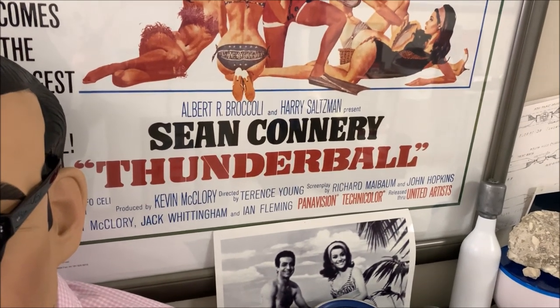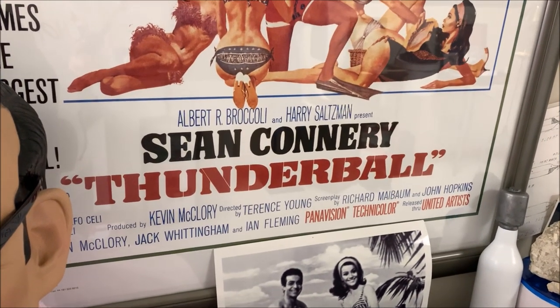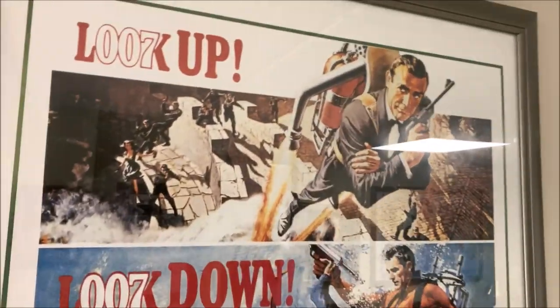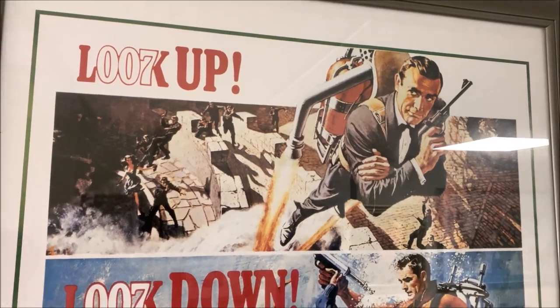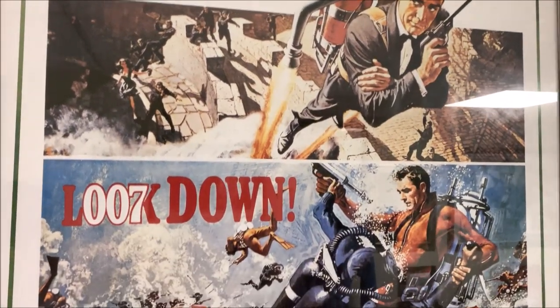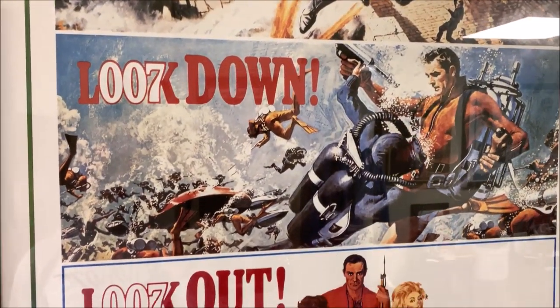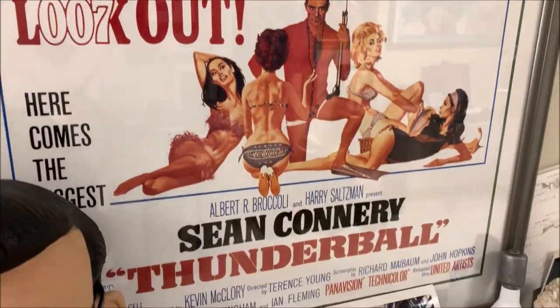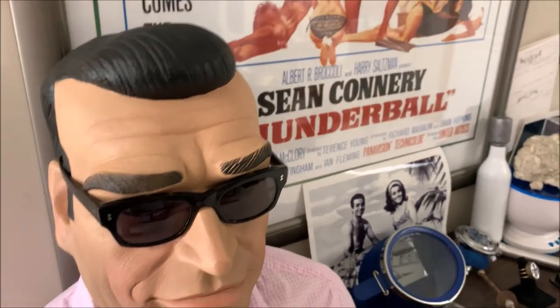It is December 4th. Welcome to the Advent Calendar Thunderball in the collection part. Got to start with the poster because I love this poster. To me, it captures all the excitement, the color, and the adventure of Thunderball. It's one of my favorite movies — could be my number one Sean Connery movie.